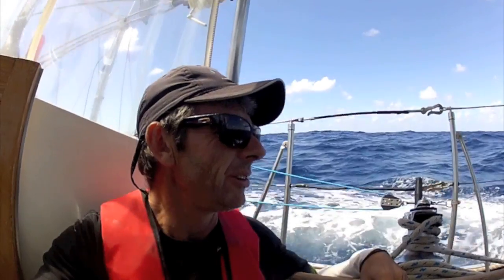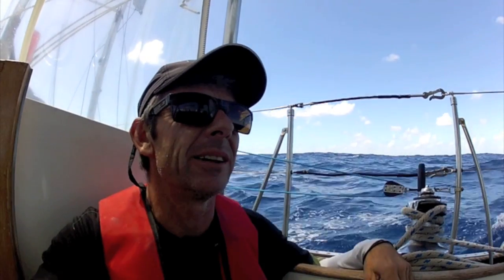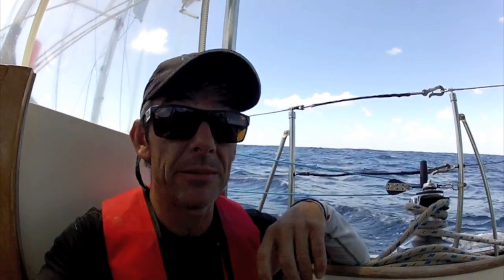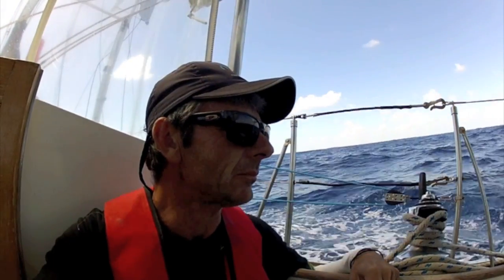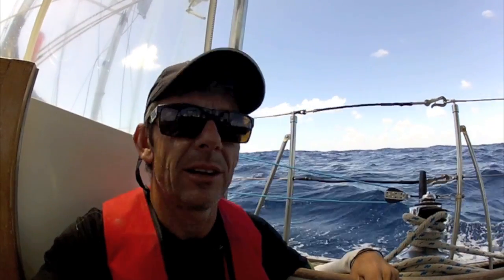As it is, six knots, sometimes seven knots. I've got two reefs in the main and a full headsail, which is a kind of weird combination maybe, but it seems to be working all right. No mizzen. And yeah, everything's hunky-dory.